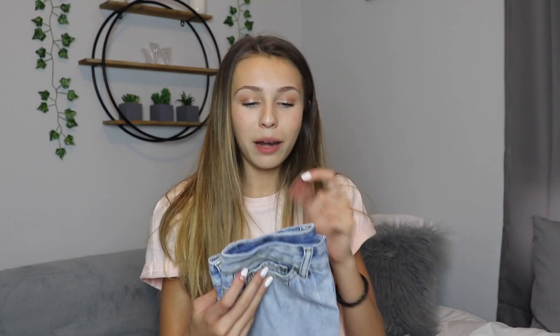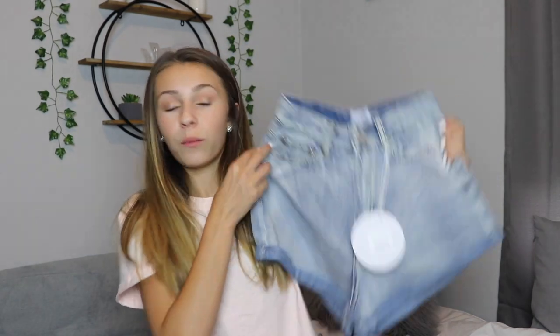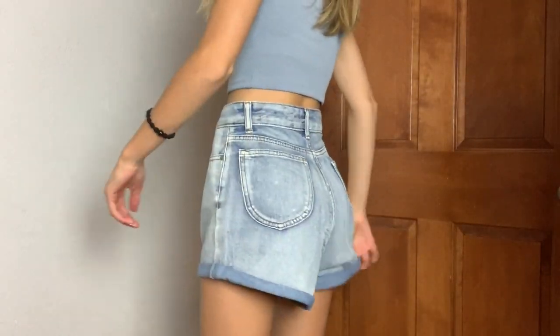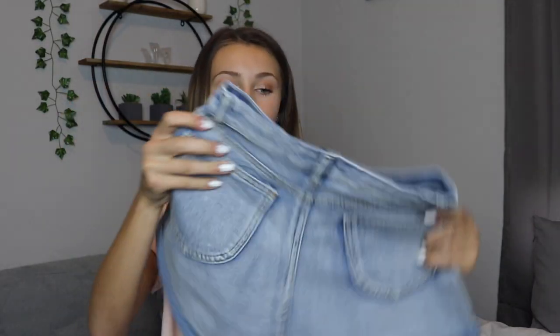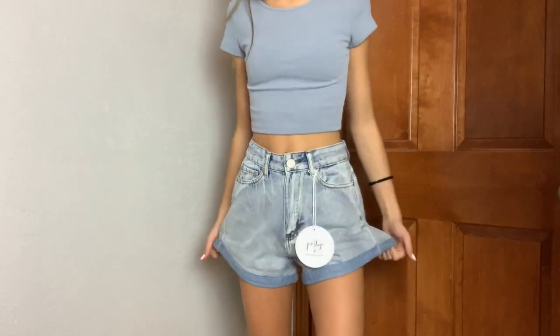I also got these shorts, which I'm really disappointed about. I got them in a US size 0 but they are way too big on me. I don't know what the deal is with the sizing, because the black skirt I got in a size 0 is perfect, but these are so big. They're just really cute light denim shorts — these are the Gun Barrel City high-waisted shorts. I'll probably sell them on my Poshmark or give them to a friend because they're just a little too big, which is unfortunate because they are so cute.